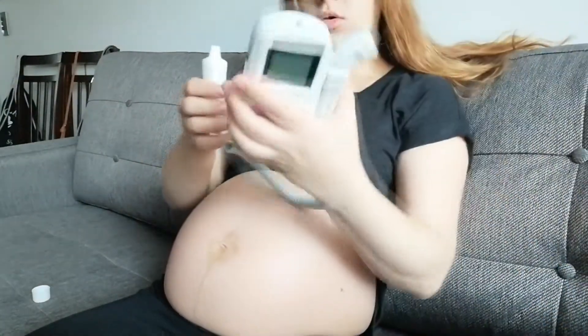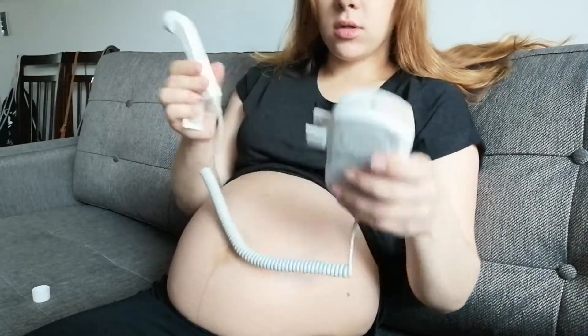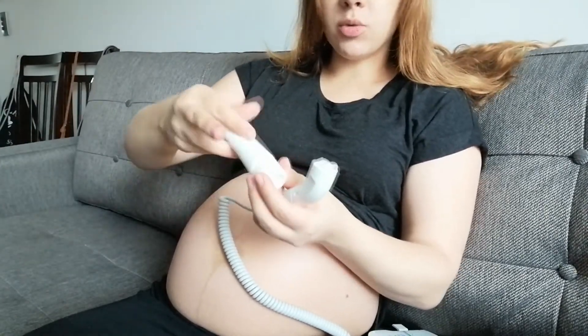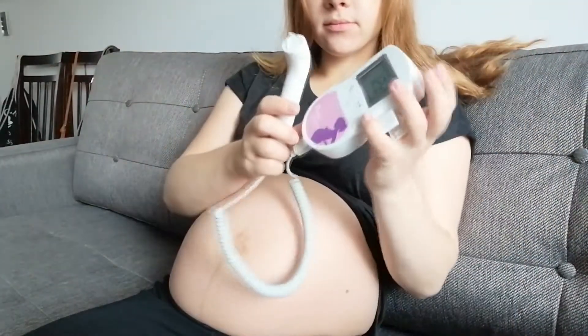My baby is here — she's moving now. All I need to do is put some gel on the doppler. It works on batteries — just two batteries. You can put the gel on the doppler or directly on your belly, as you wish. See, it's working already, and now you just need to find your baby's heart.